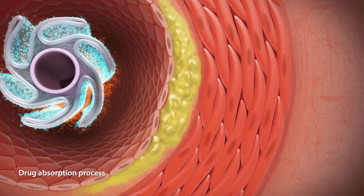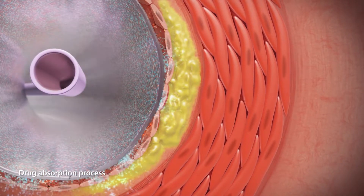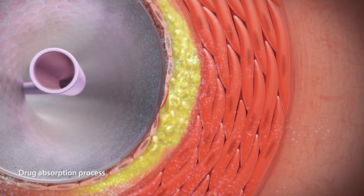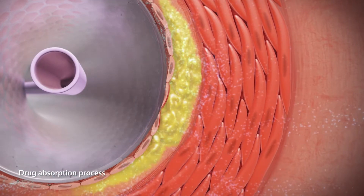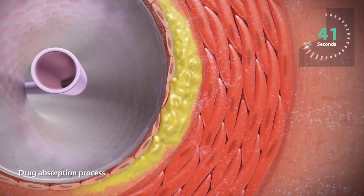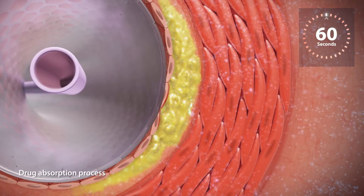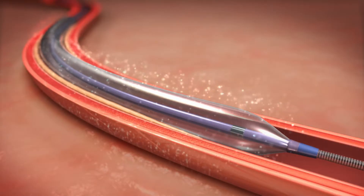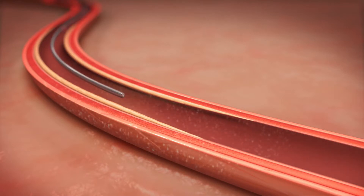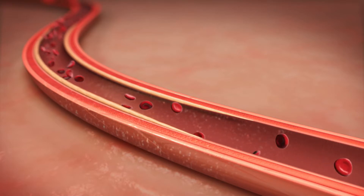When in position and inflated, the Impact Admiral Drug-Coated Balloon fully opens the artery and at the same time transfers the medication from the balloon surface to the artery wall. Within the first 60 seconds of inflation, the drug is absorbed into the artery wall. The balloon is then deflated and removed with only the drug left behind, enabling restored blood flow through the treated artery.